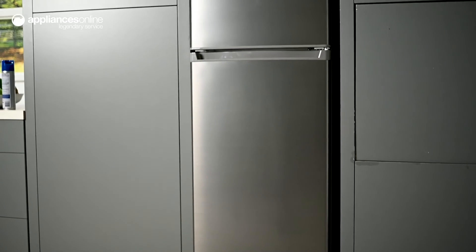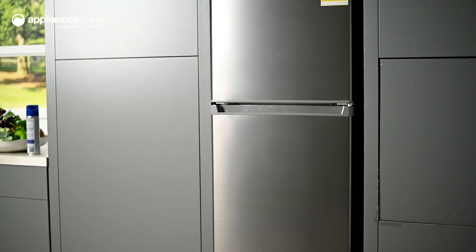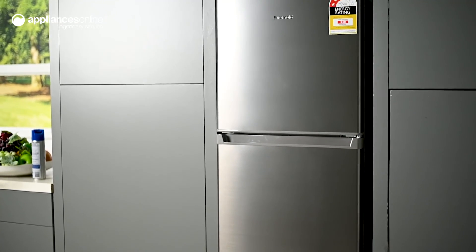So if you're looking for a practical storage solution for your food and beverages, look no further than this top mount fridge from Euromade. Thanks for watching.